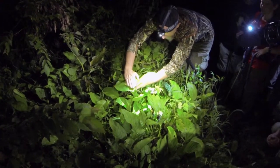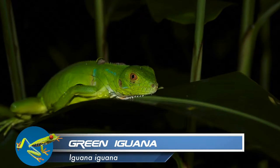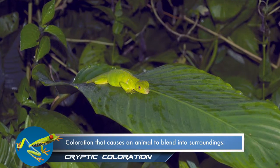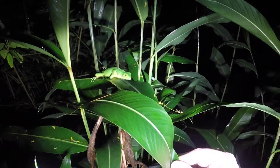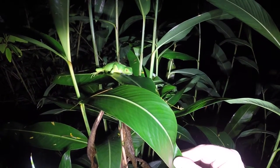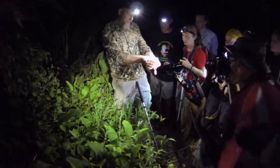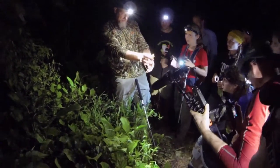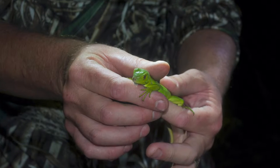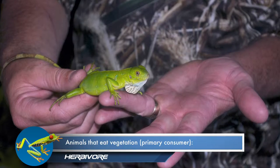Dr. Cassell has located a juvenile green iguana. The green coloration of these juveniles is another excellent example of cryptic coloration, allowing them to hide in plain sight on long grass blades. When these become adults they can attain lengths of around four to six feet. Green iguanas are active during the day, spend much of their time in trees, and are herbivores, meaning they eat mainly vegetation.